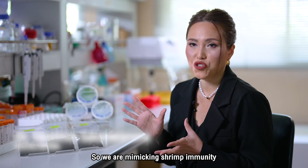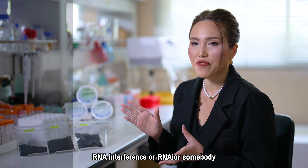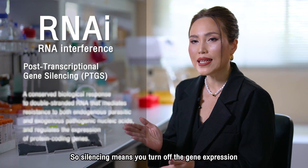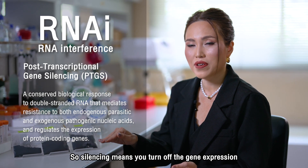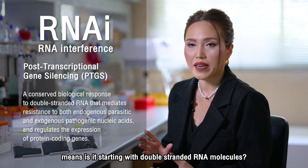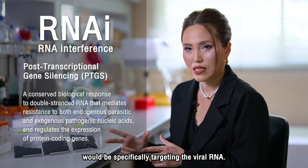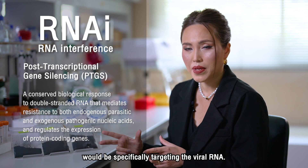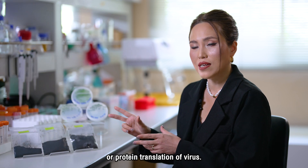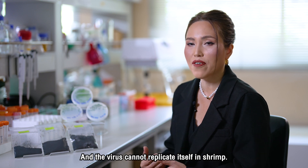We are mimicking shrimp immunity using a mechanism called RNA interference — RNAi, also known as RNA silencing. Silencing means you turn off gene expression, starting with double-stranded RNA molecules. These RNA molecules that we produce specifically target the viral RNA, inhibiting the gene expression and protein translation of the virus, so the virus cannot replicate itself in shrimp.